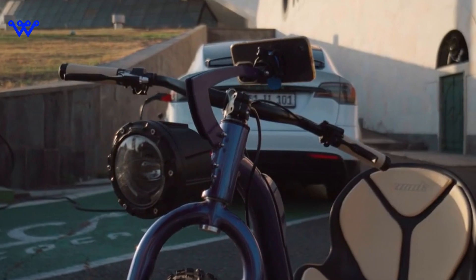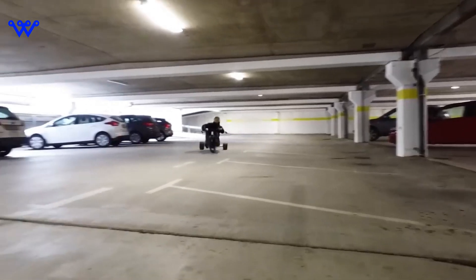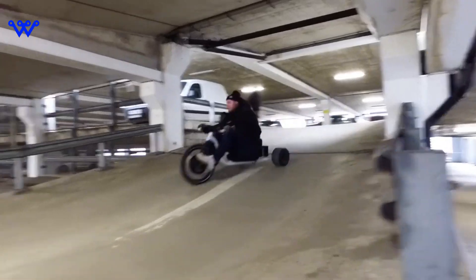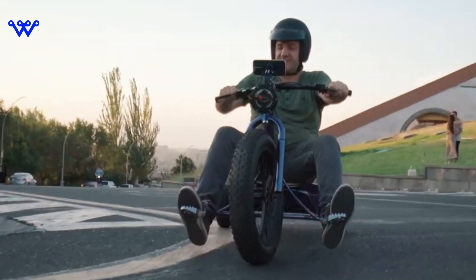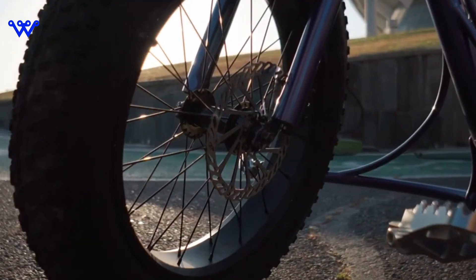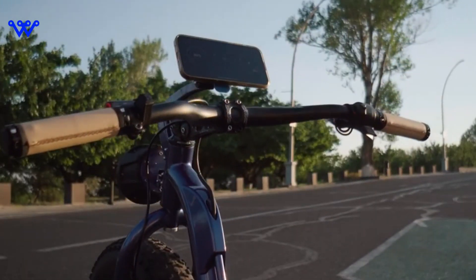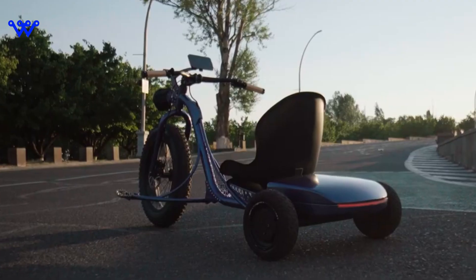Fasten your seatbelts, metaphorically speaking, as we dive into the heart of our exploration: the VUK tricycle. Imagine a tricycle, but not just any tricycle — it's a fusion of cutting-edge technology and sleek design. The VUK tricycle is not your average ride. It's a statement, a revolution on three wheels.